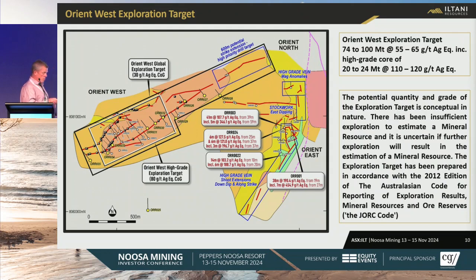Where have we got to at Orient West? We've defined a lower-grade exploration target of 70 to 100 million tons — that's the black outline. We've got a higher-grade core of 20 to 24 million tons at 110 to 120 silver equivalent — the white outline. Our main focus is on drilling out the high-grade core and turning this into a JORC resource. We want to know: is this economically viable? Can we make money for our shareholders from mining this?